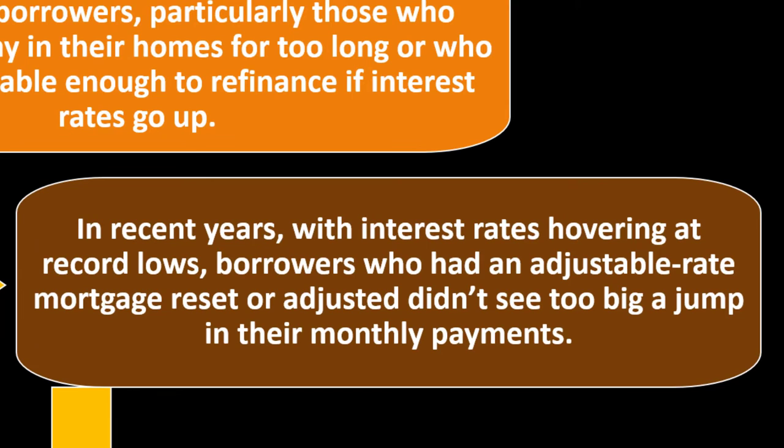In recent years, with interest rates hovering at record lows, borrowers who had an adjustable rate mortgage didn't see too big a jump in their monthly payments. We've had a fairly decent time frame where rates have been held relatively constant — though you might argue they were artificially held constant. Anytime something happens in the housing market, you have these longer time frames. There are still business cycles — ups and downs — but they tend to be longer. Government incentives have tried to keep the status quo and interest rates pretty low, pretty much artificially, for a long time.